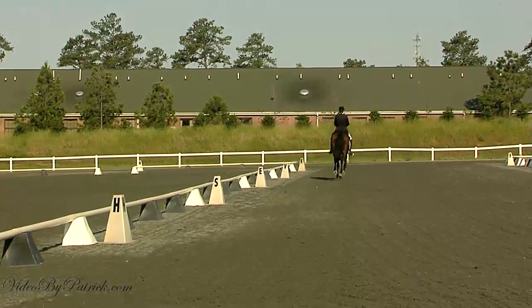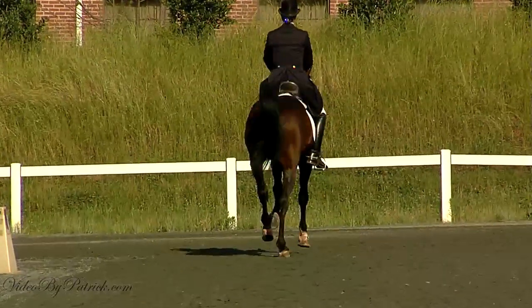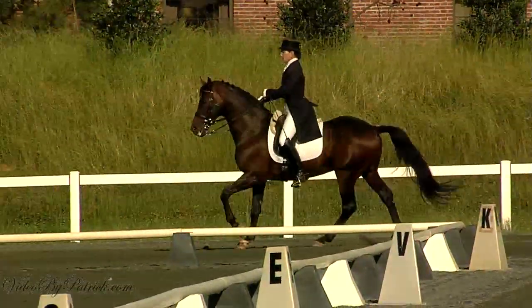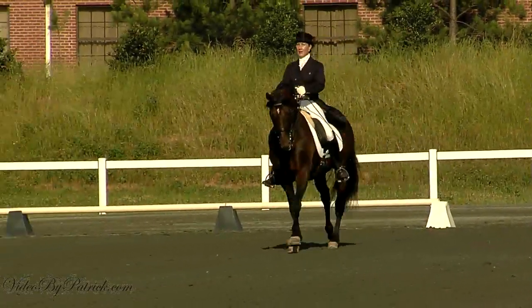Lengthen stride in canter. Between P and A, develop working canter. KXF, change rein.